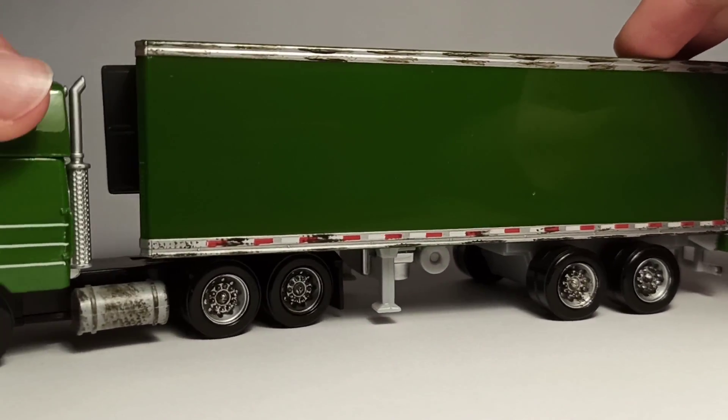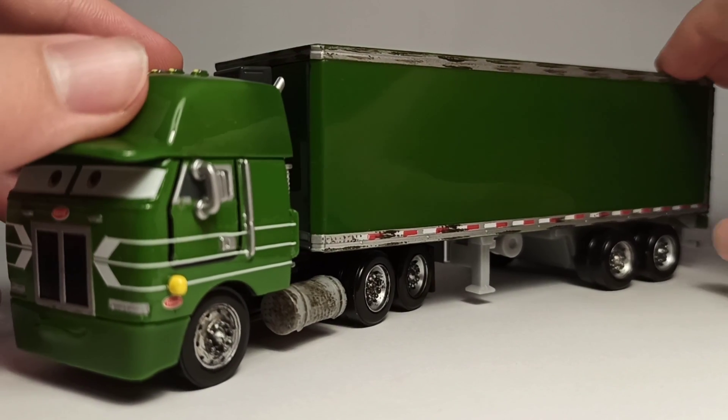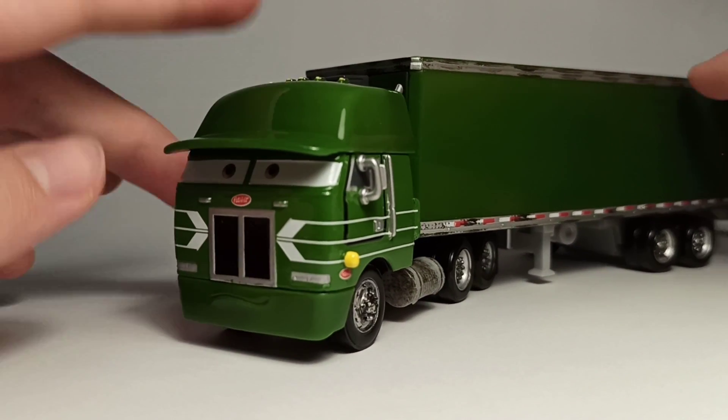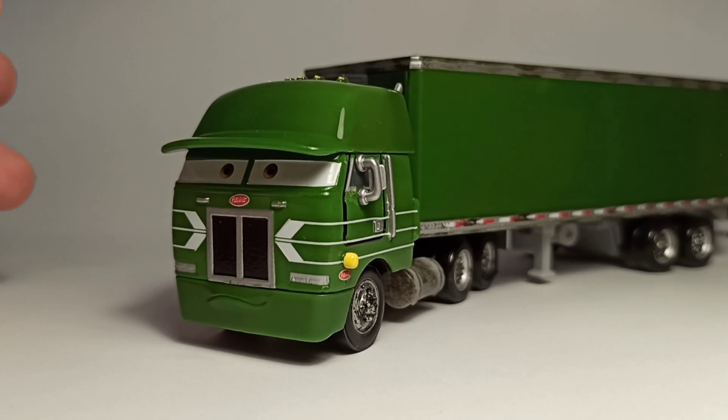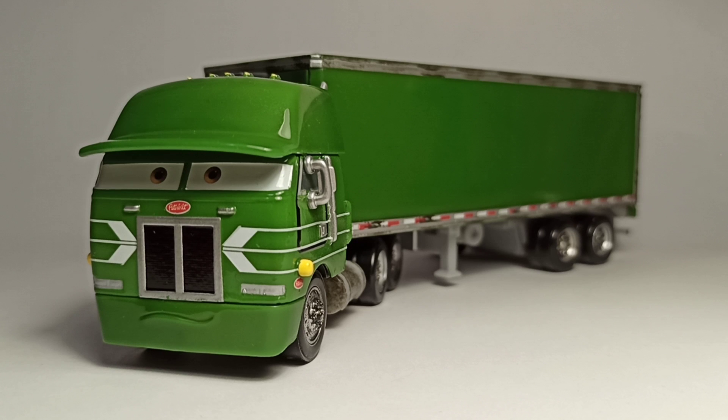You can basically put a car in here like McQueen, close it up, and travel with Gil and some random car. I got this guy used just a couple months ago — really cool. This is one car I've been after for years. Let me know which of the highway haulers is your favorite, and I'll see you in the next video, bye!